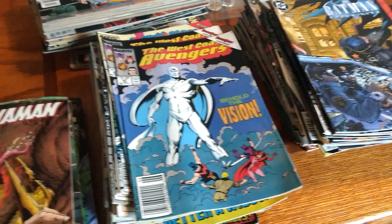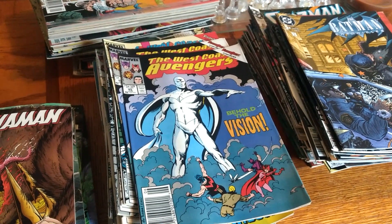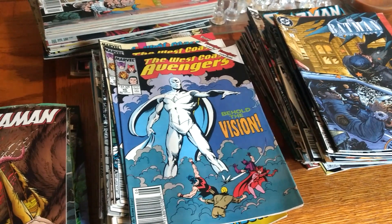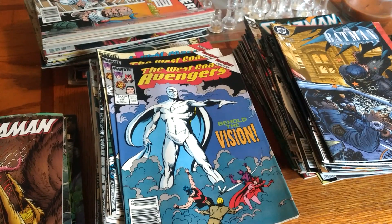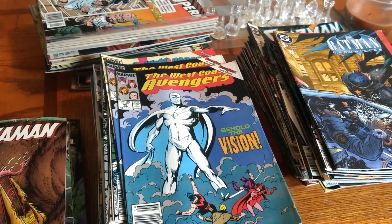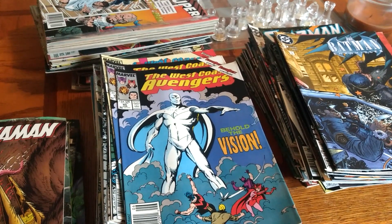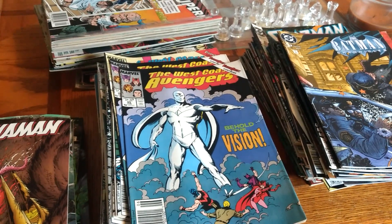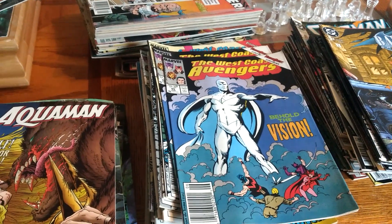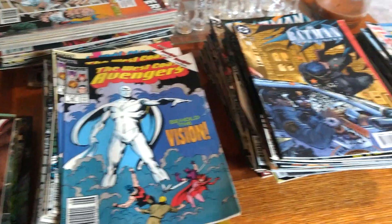Hey guys, back with another video. Hit two consignment auctions and these are some of the pickups I got. Unfortunately this time of year in a cold weather climate, garage sales, estate sales, and regular household estate type auctions basically go away until around March or April. Thrift stores around here are pretty much dead — everything's picked over. A couple years ago you could actually find some good stuff at thrift stores, but not anymore.